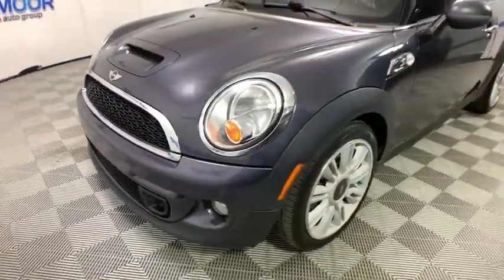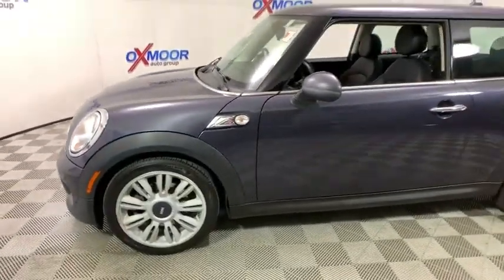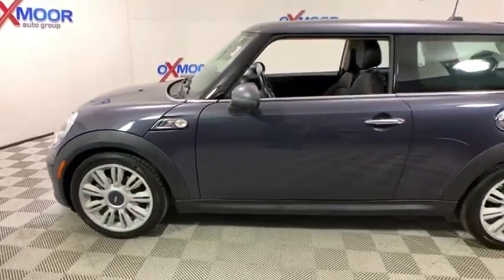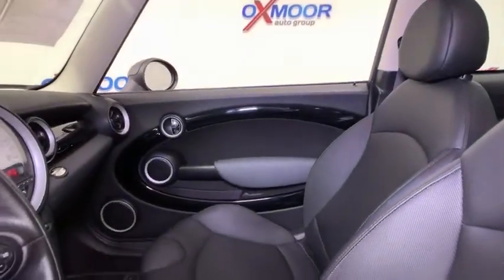Here are some of this vehicle's great options: traction control, dual airbags, leather wrapped steering wheel, alloy wheels, power steering, four-wheel disc brakes, CD player, rear window defroster.